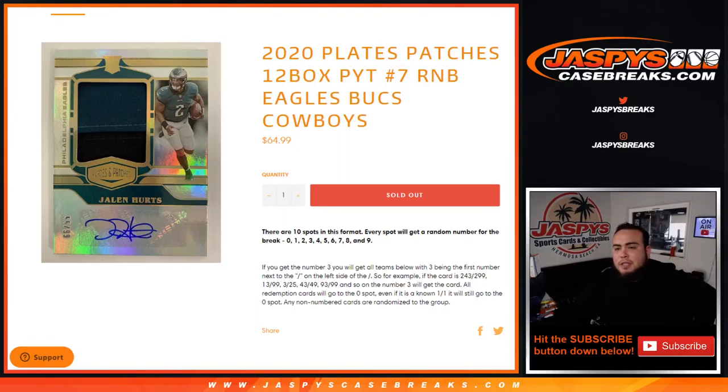What's up everybody, Jason from JazzbeesCaseBreaks.com. Quickly running a little R&B filler in 2020 Plates and Patches, 12-box pick-your-team, number seven for the Eagles, Cowboys, and Bucks. This works like any other random number block break on our website, but only for these teams in this specific break.